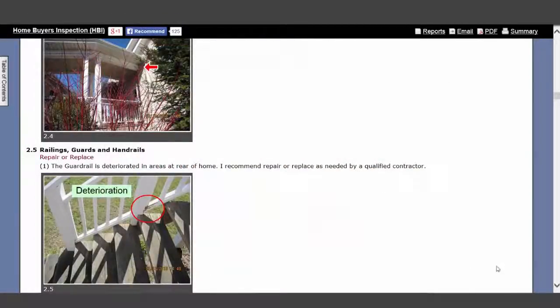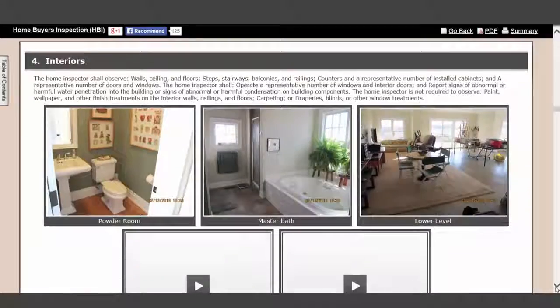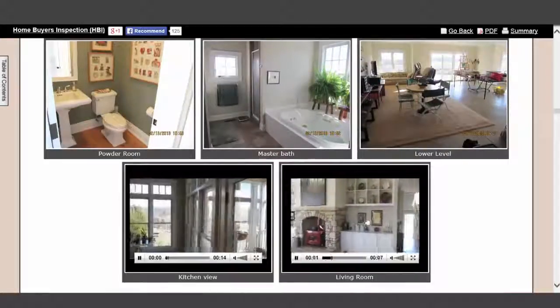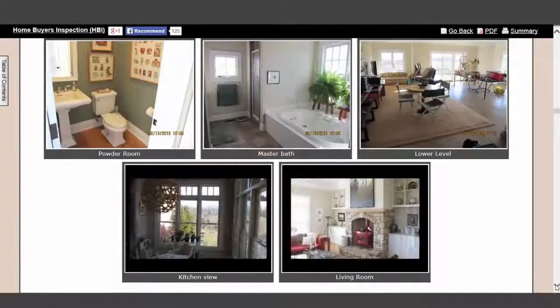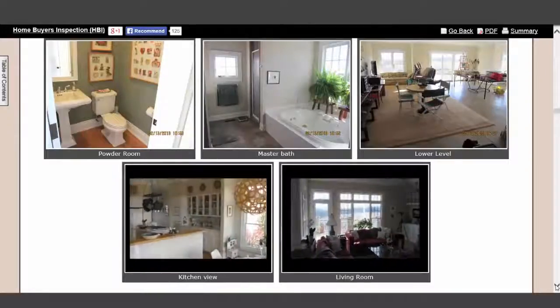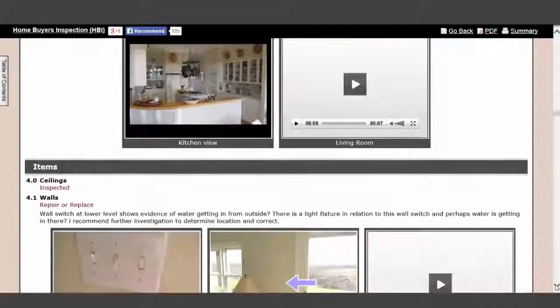With HomeGage software, you can make reports fast and have the best support team in the industry. At HomeGage, we have developed software that helps you build the report with speed and provides a unique experience for your customer and agent.